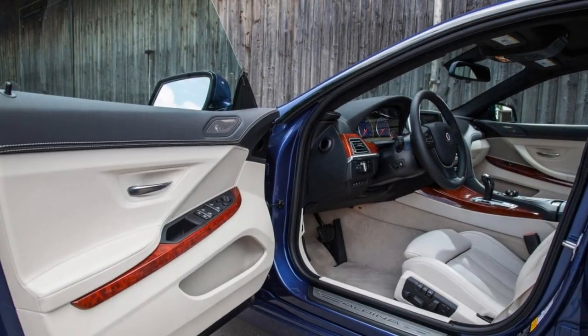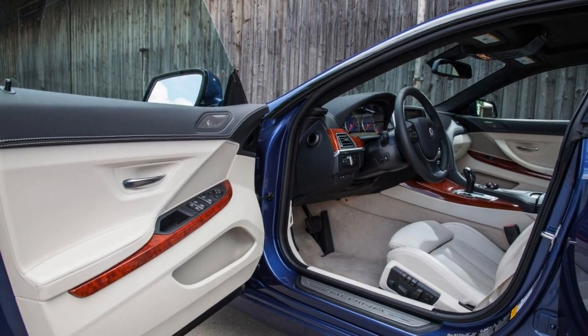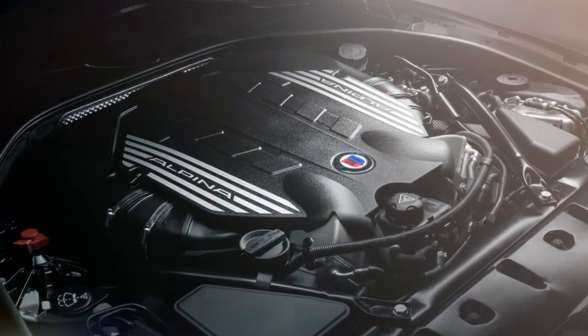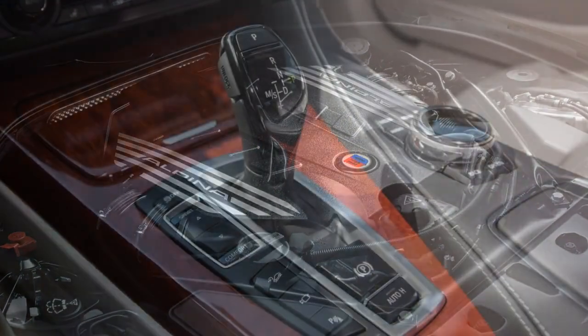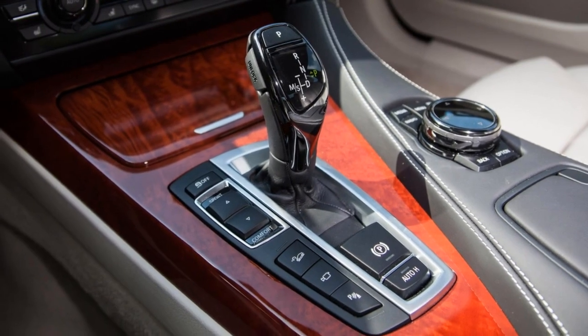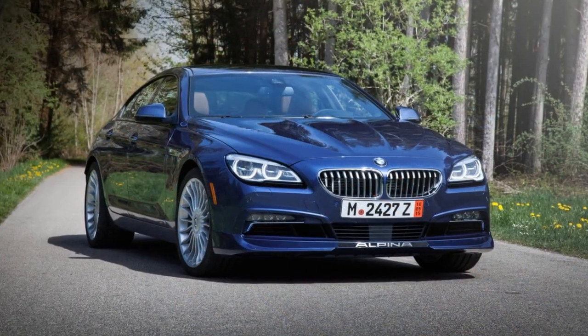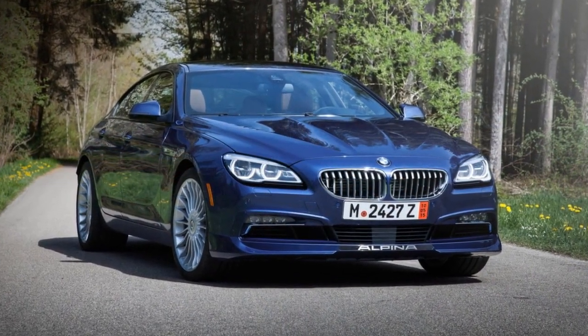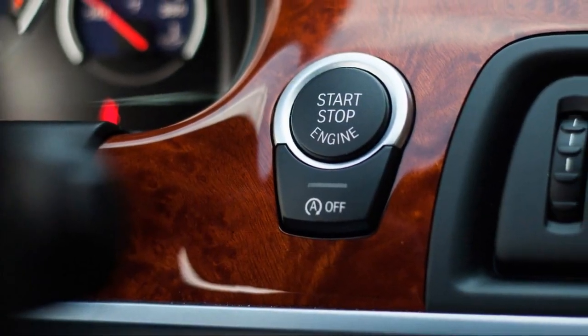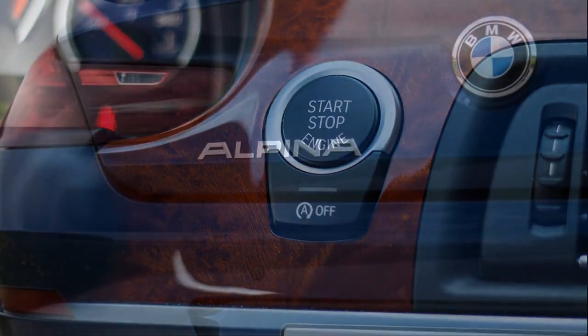The 2018 BMW Alpina B6 Grand Coupe comes very well equipped to start, so there isn't much to add. We like the suite of driving aids that comes with the driving assistance plus package.